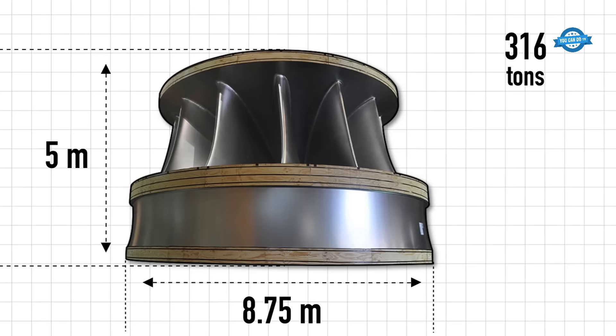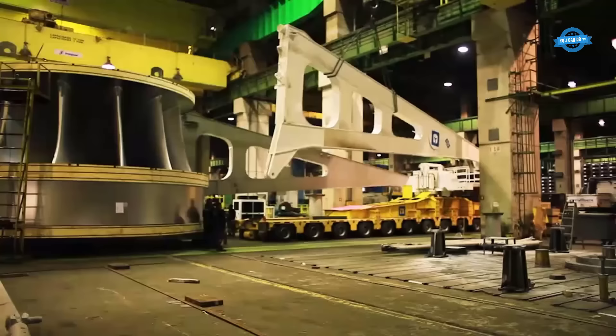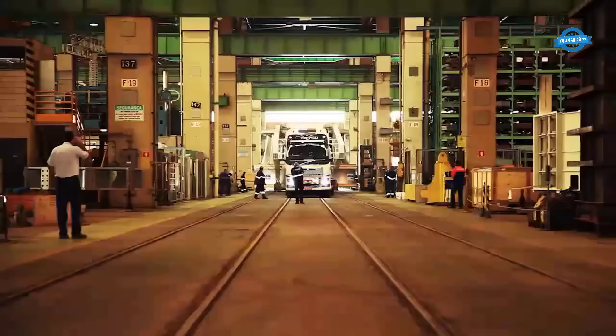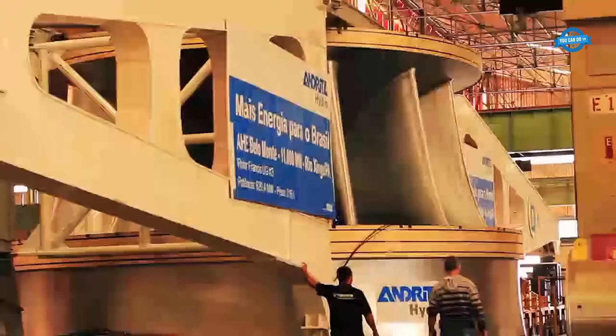For the Pimental site, Andritz Hydro provided six 38.8 megawatt bulb turbine units, generator units, control systems, auxiliary equipment, and a complete 230 kilovolts / 69 kilovolts substation.